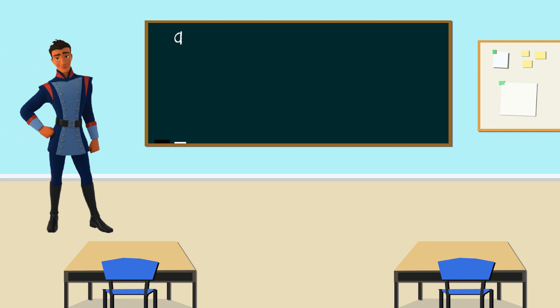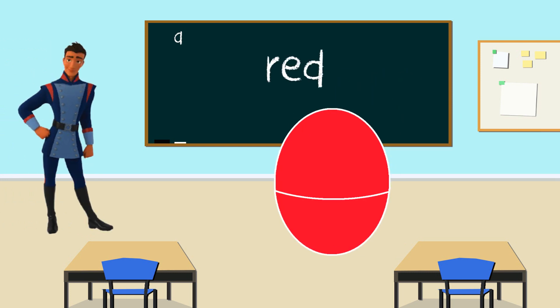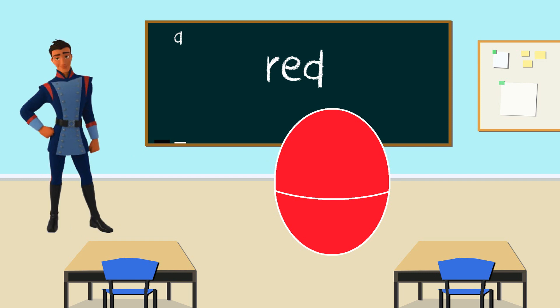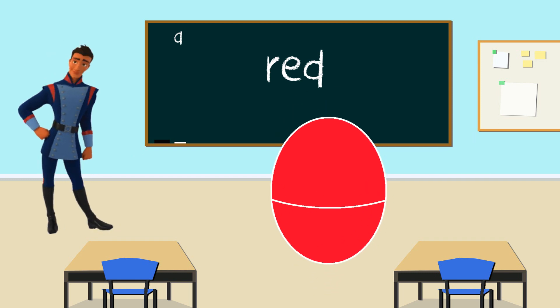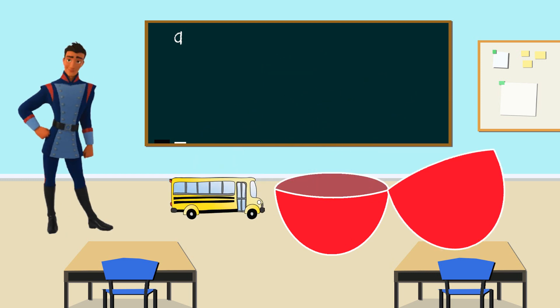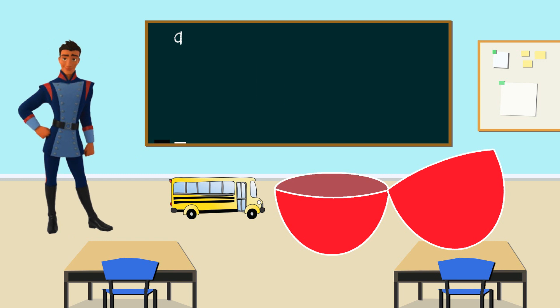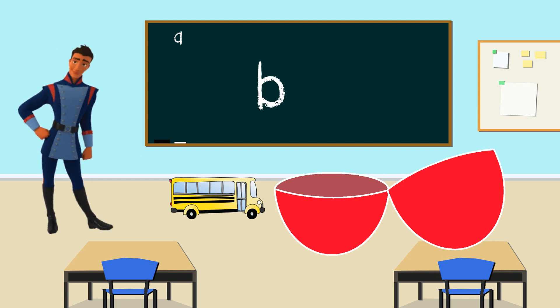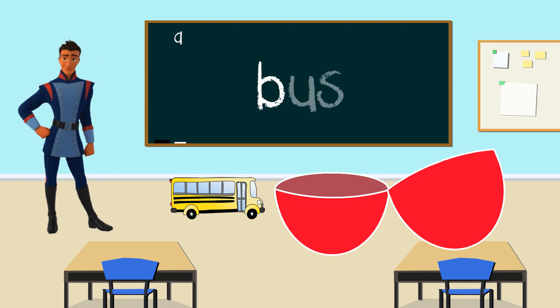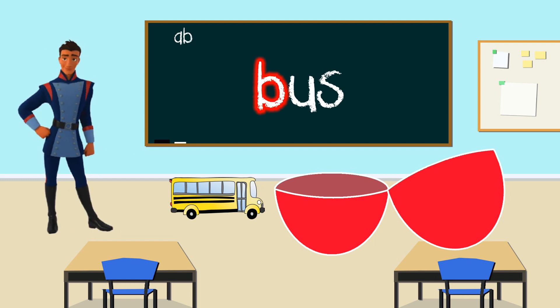Hi Gabe. What color is your egg? Red, that's right. Let's see what's inside the red egg. What is it? It's a bus. And what letter does bus start with? B, that's right. Bus starts with the letter B. Thanks Gabe for teaching us the letter B for bus.